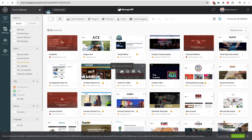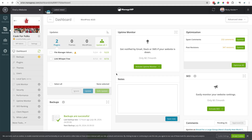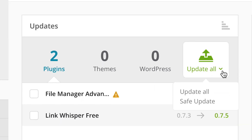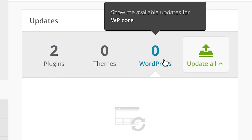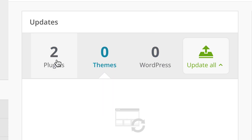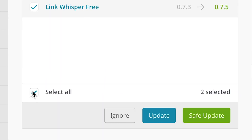I can click into one of my websites like Cook for Folks and see right here that I have these updates ready for a couple of my plugins. I don't have a WordPress update or a theme update, but I do have plugin updates. So I can select all and if I want to I can run a safe update. What that safe update does is it creates a backup first, then goes through and makes all of those updates — I don't have to do that in multiple steps. It runs the backup, then updates each of the plugins, and then we move on. I can do that with my theme too — everything right here in ManageWP.